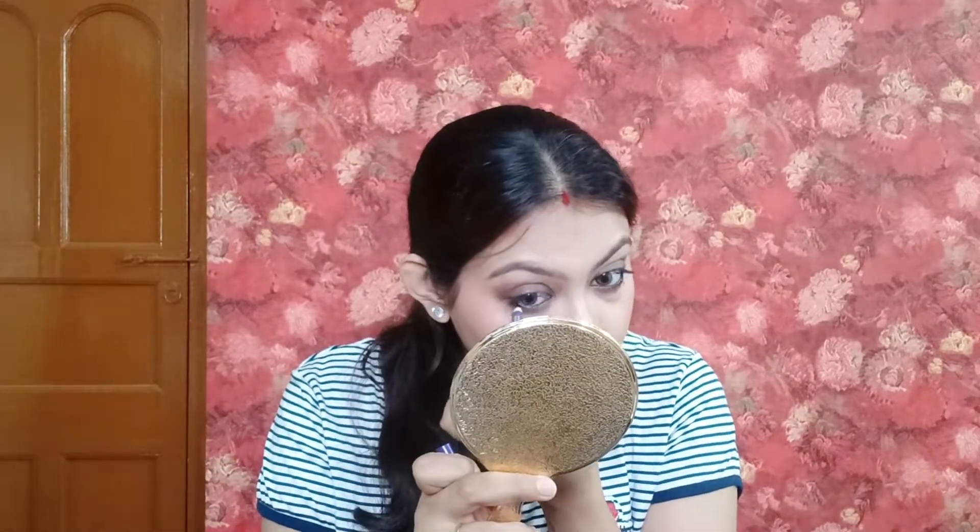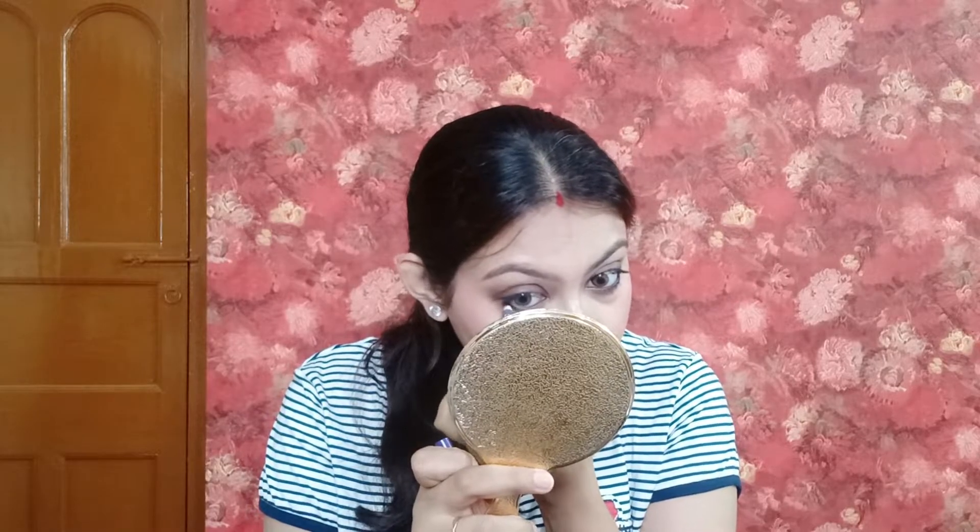Next, I am using Guruchi kajal on the upper and lower water line. I am using contour powder to define my face. If you want your makeup to look natural, apply the contour powder very softly.